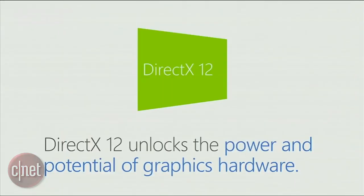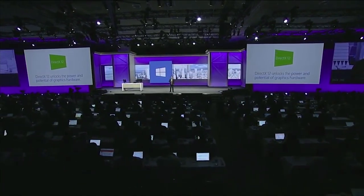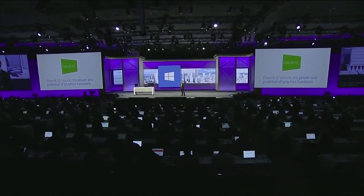DirectX 12 allows developers to unlock the full potential of the graphics hardware in PCs and in Xbox One. It's the most powerful and efficient graphics API we've ever shipped. We're seeing incredible industry adoption of DirectX 12. In fact, it's the fastest adoption of any DirectX version in history.